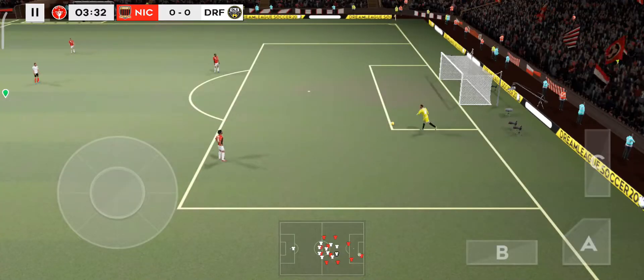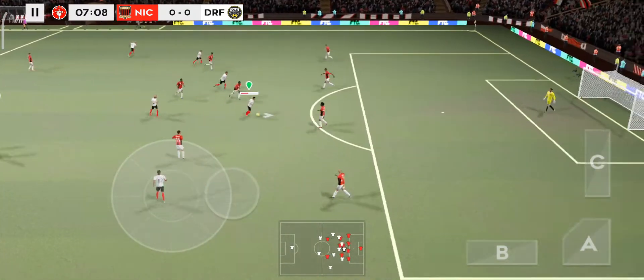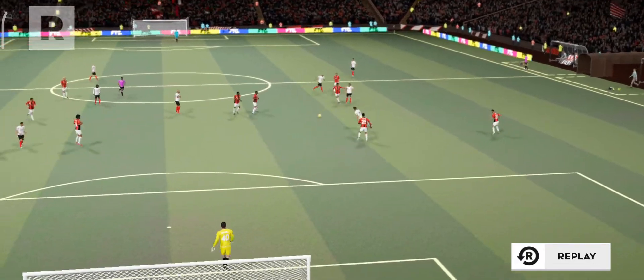Absolutely perfect evening for a game of football. Well read. Hernandez — that's a crack, he's got a good man behind that. Incredible reactions from the goalkeeper there to keep the shot out — let's take another look.